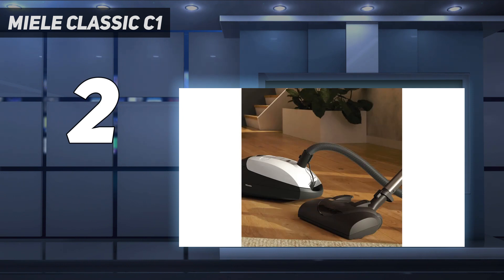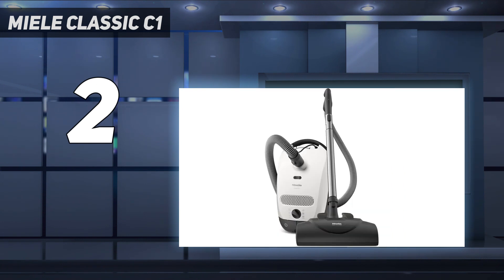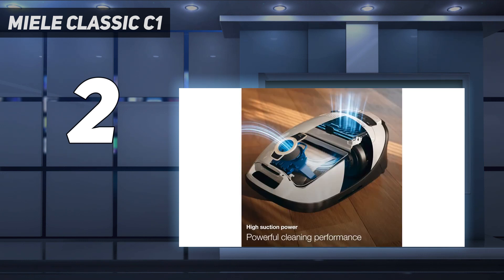Unfortunately, its power cord is shorter than that of the C3, so you might need to swap outlets when cleaning bigger rooms or areas that are far away. Like many other Miele canister vacuums, the ownership cost is higher since it uses relatively small 2.5L dirt bags that'll need to be replaced fairly often.